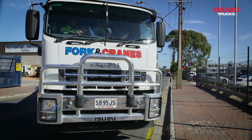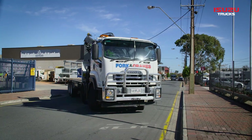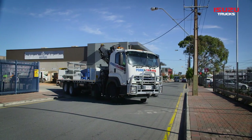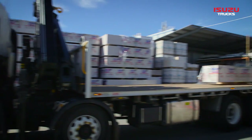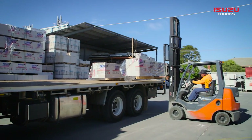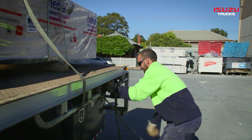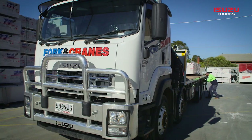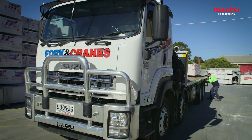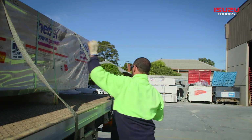The building and construction industry waits for no one. So when materials are needed on a work site, the delivery process simply must go like clockwork. Adelaide-based Fork and Cranes is a family-owned transport operation with their finger on the pulse in the South Australian building game. Specialising in the building supplies industry, Fork and Cranes transports, lifts and forks just about everything from prefab housing frames and scaffolding to construction panelling and roofing materials.